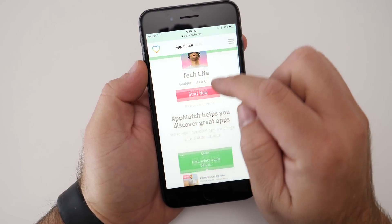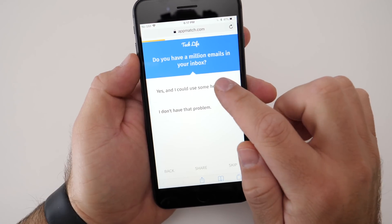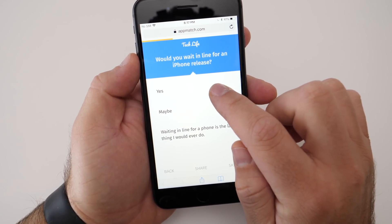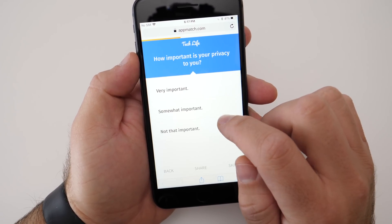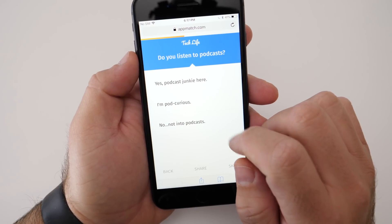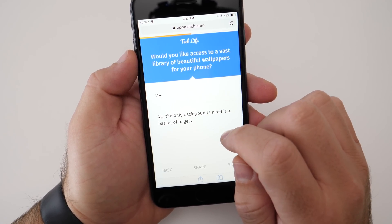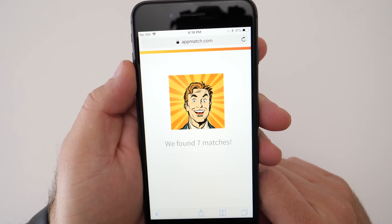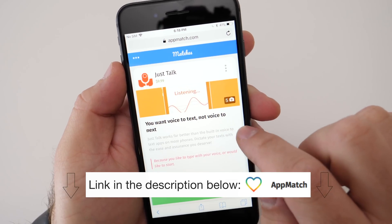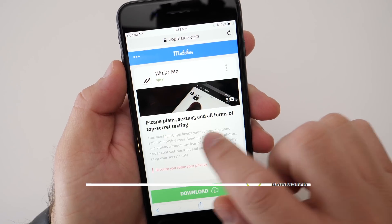Today's video is brought to you by AppMatch. I've talked about AppMatch on my videos before — they're a service that asks you questions and recommends the perfect apps based on your answers. They've got a new tech life quiz geared toward the tech crowd, meant to help you find tech-related apps you haven't tried before but will hopefully find useful. The link is below in the description and it's free. Tell me what you think about AppMatch in the comments.